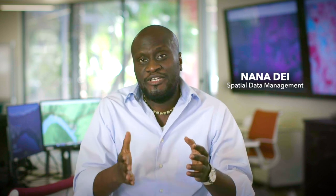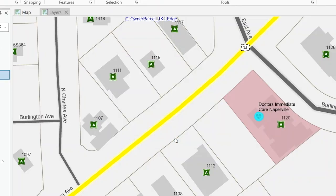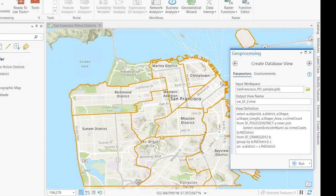We added SQL capabilities such as the creation of views in file geodatabases. This allows users to construct different views of the same underlying data.